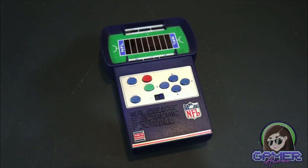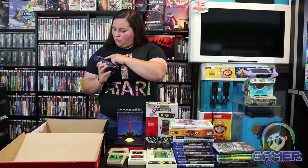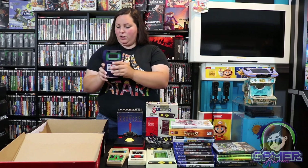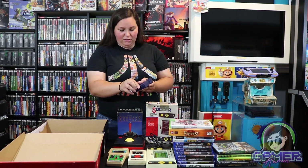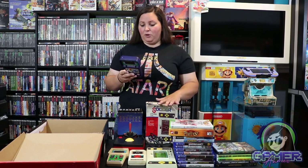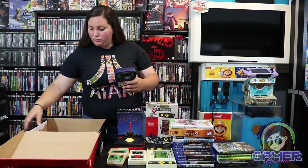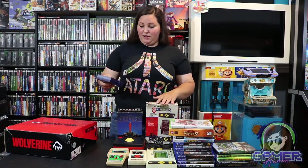Up next we have this NFL Deluxe Electronic Football. It has this NFL sticker and says two-door games. It has this NFL field with time, skill level, ball on, down, yards to go, home, quarter, visitor, and all of these different buttons. This one actually works and takes just four batteries. On the back it even says if you'd like another copy of the NFL Deluxe Electronic Football Official Rules booklet, send $1 to cover postage and handling to Tudor Games in Brooklyn, New York. There are tons of batteries in this box, and I'm just so excited that I was able to score all of these from my co-worker.